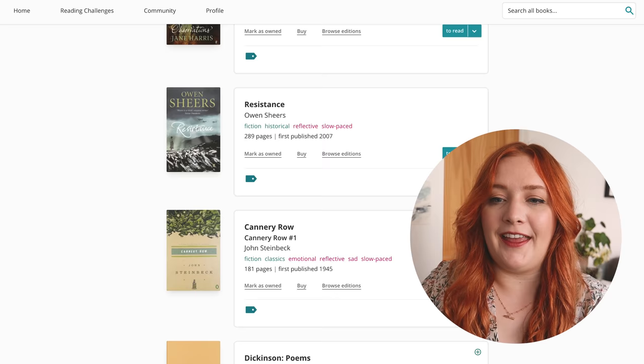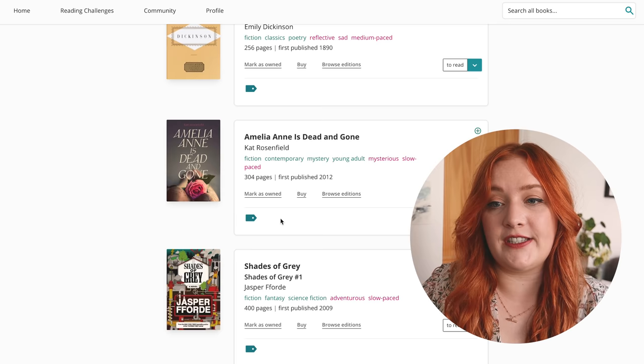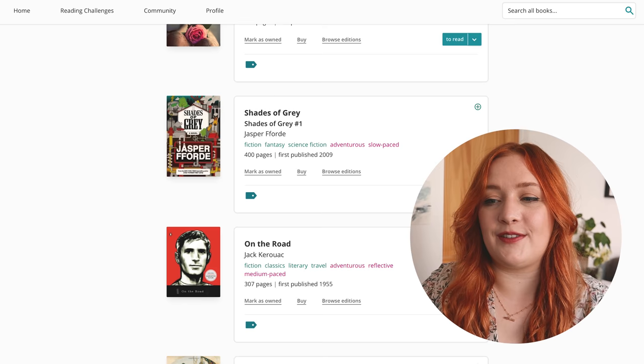Canary Row — now we're getting rid of some Steinbeck. Emily Dickinson poems — yes, still interested. Amelia Ann is Dead and Gone — I know it was really really popular in early YA days, I still have a copy and I read a bit of it but I don't think I'm that interested, so I'm getting rid of this. This is very fun. Shades of Grey — I got rid of that physical book so I guess it's going off the TBR too. I decided that a long time ago.